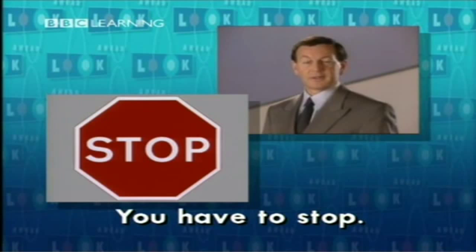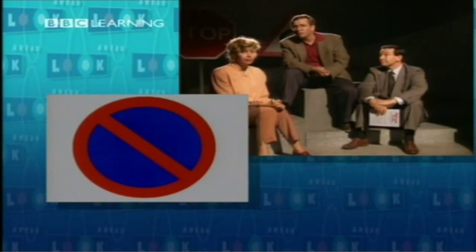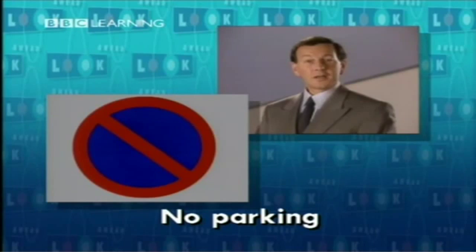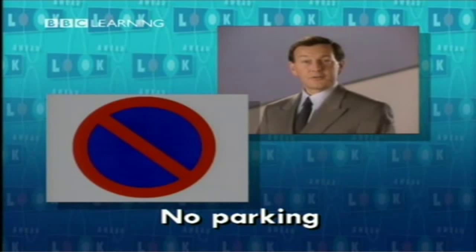Have to. You have to stop. And now what does this sign mean? That sign means no parking. No parking — you can't leave your car here, you can't park here.